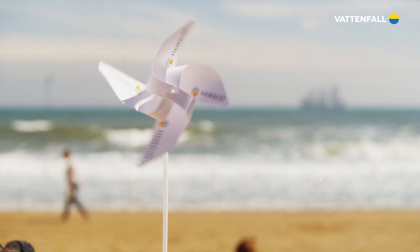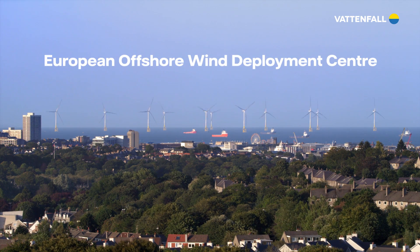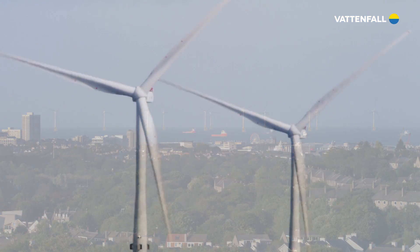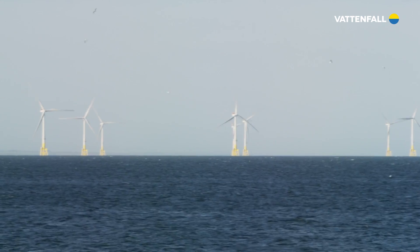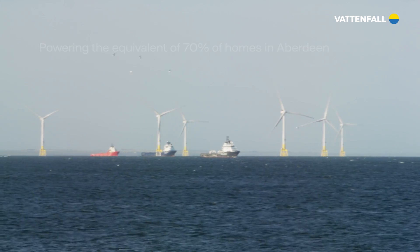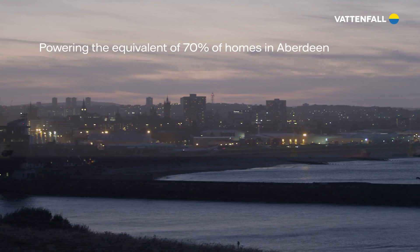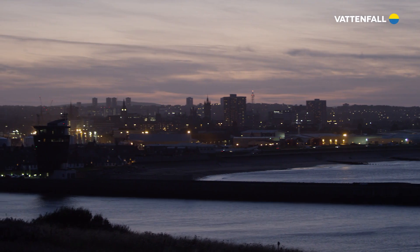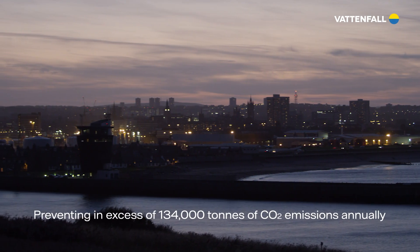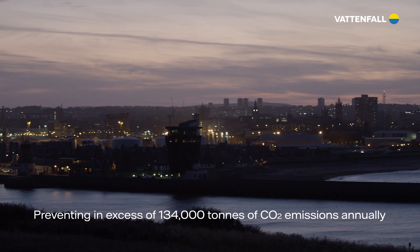The European Offshore Wind Deployment Centre, or EOWDC, is an important character in that journey's story. The EOWDC is a groundbreaking offshore wind facility which is expected to annually produce enough electricity to power the equivalent of 70% of homes in Aberdeen. Every year, it will prevent more than 134,000 tonnes of carbon dioxide entering the atmosphere.